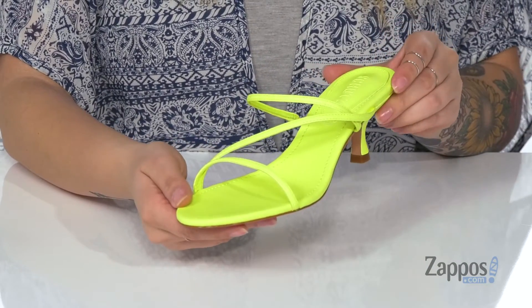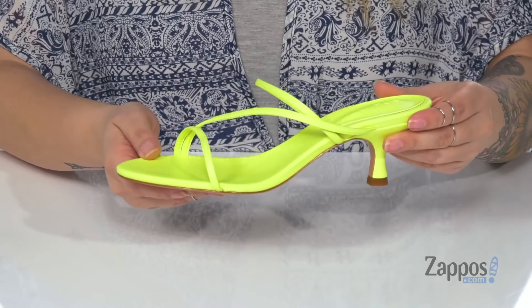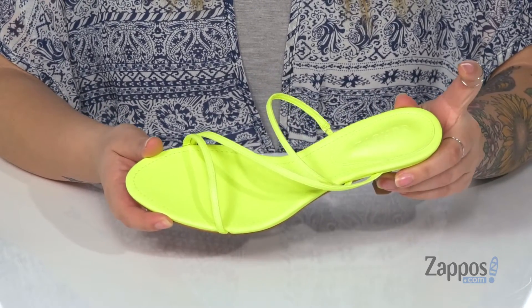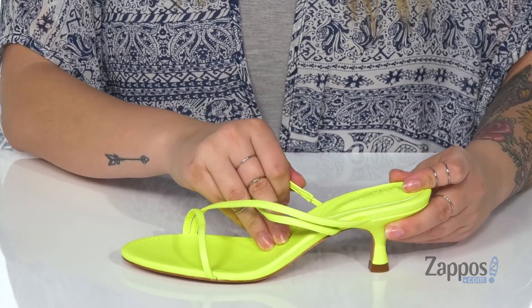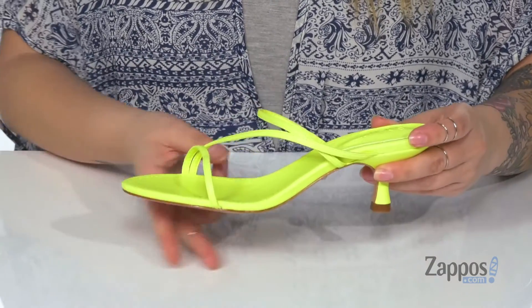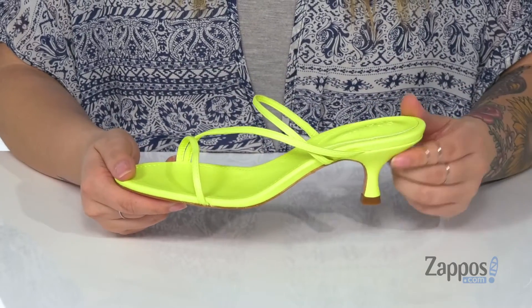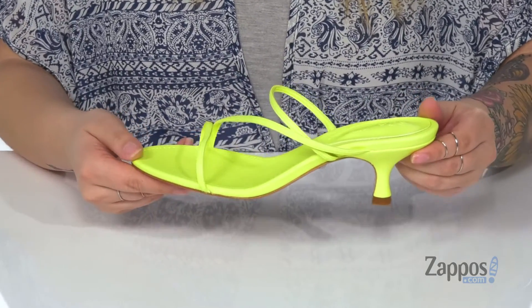That strappy design up front is a faux leather with a smooth finish, and the footbed has padding at the heel along with that Chutes logo. The instep has goring for a perfect fit. Underneath is a leather outsole and this kitten style heel is going to give you a small boost in height.